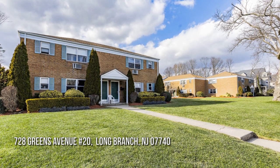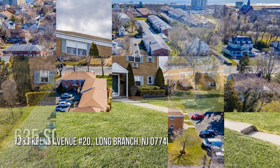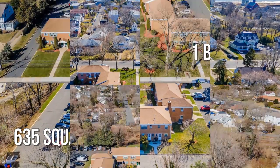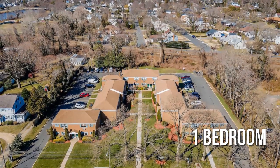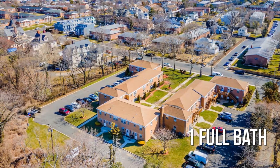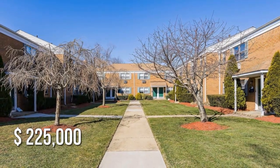Searching for the perfect home? This cozy property offers over 600 square feet of living space, featuring one bedroom with one full bathroom. This property is currently listed for under $230,000.